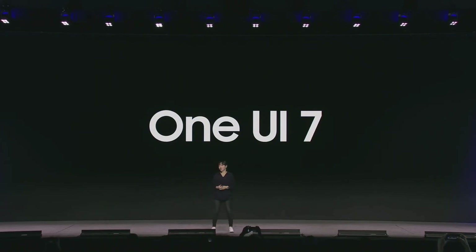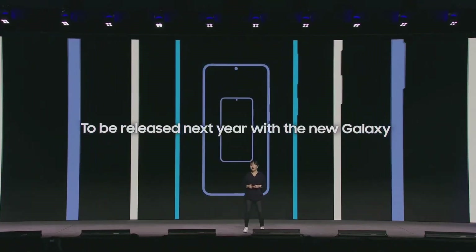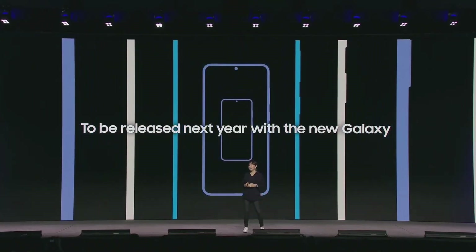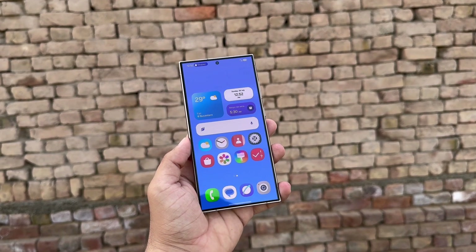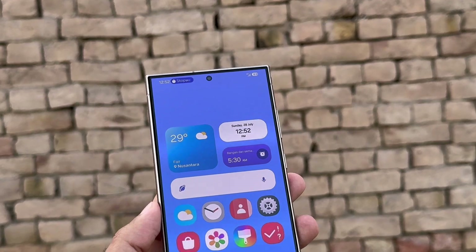Samsung disappointed many fans by announcing that One UI 7.0 won't be released until early next year, alongside their new Galaxy S series phones. People had gotten used to receiving major updates from Samsung as a kind of Christmas gift, so this delay will likely leave some fans feeling frustrated.